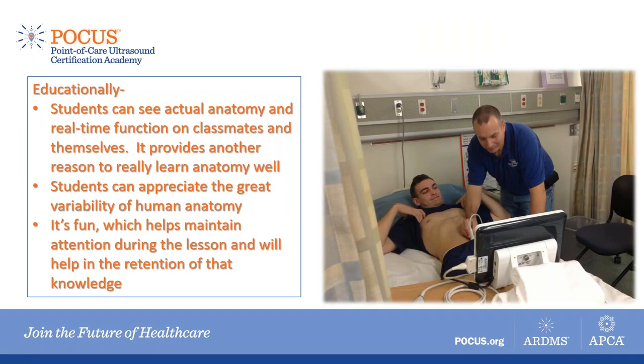Educationally, point-of-care ultrasound can really help the paramedic student and the field paramedic. In the classroom, students are able to see real anatomy in real time, see the function of this anatomy on classmates and themselves, and see the high variability within the human body. When you look at a textbook, it gives you the idea that the inside of the human body is all the same. But looking at 10 different students, we can see the size relationships and locations of organs, which is very valuable. This reinforces to students that they should learn their anatomy well because they'll be able to look at it in the next five minutes.